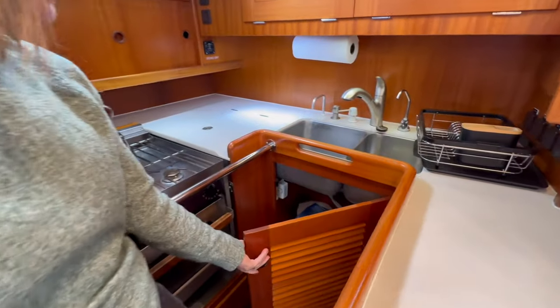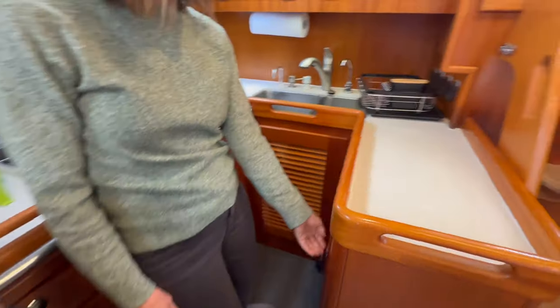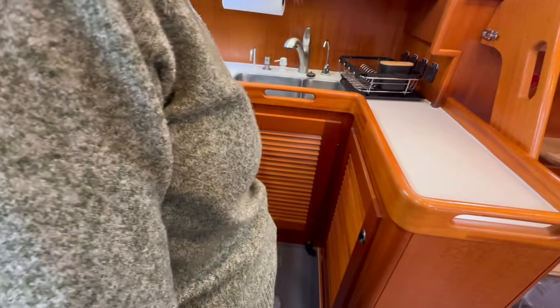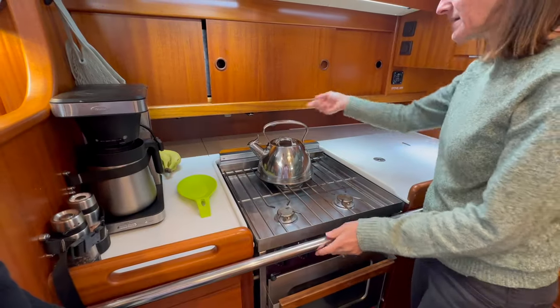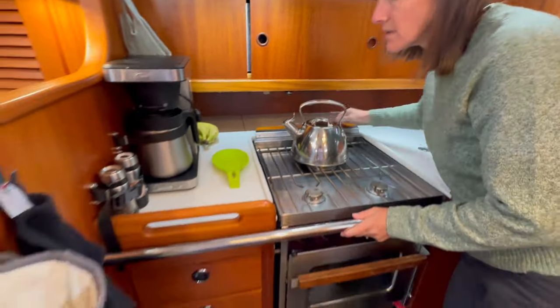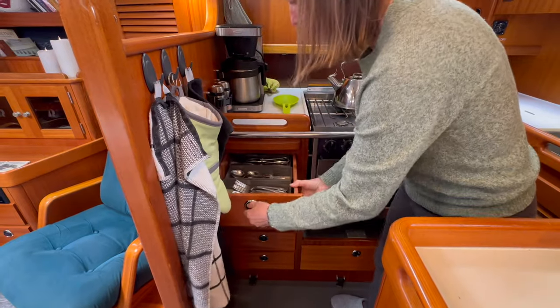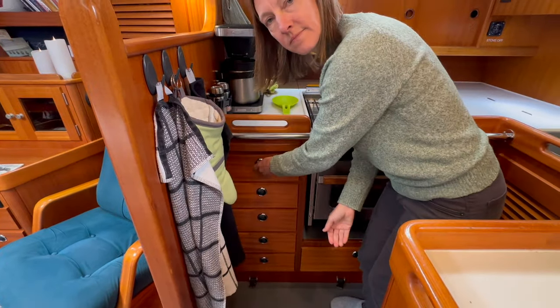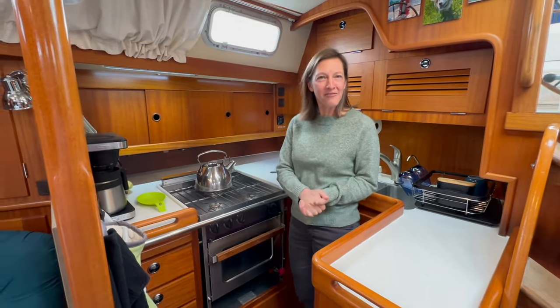Down here we have our trash can, and another area for tupperwares and things like that. Back behind the stove we've got a few more spaces to store food. Our drawers have room for silverware and cooking tools.